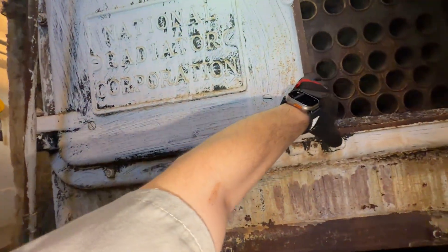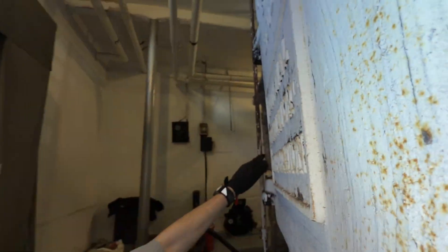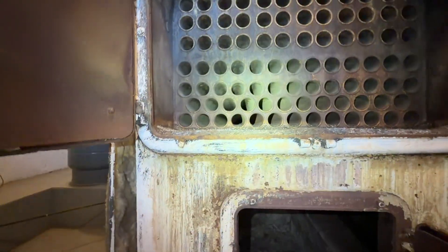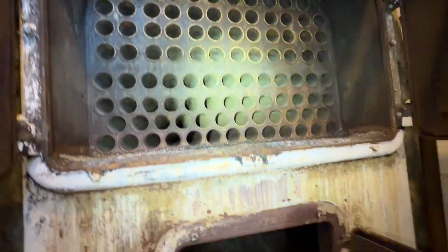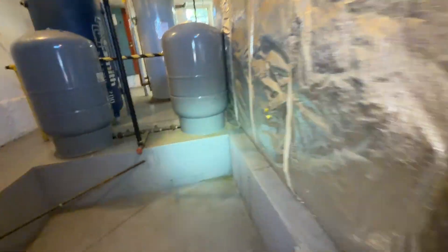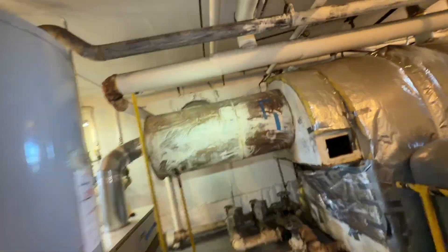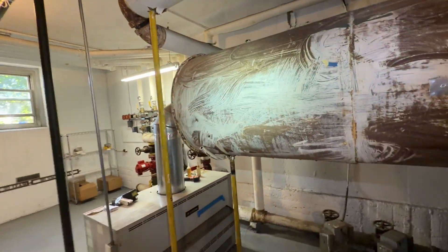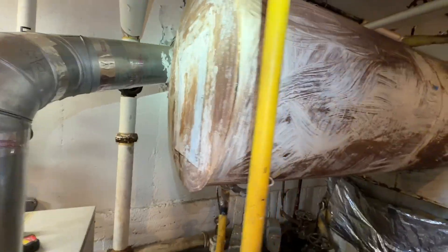We're going to be cleaning out all these baffles here. Surprisingly, for possibly 30 or more years since the last cleaning, it's not bad — I think maybe it's been cleaned more recently than that. We've got a big flue here, maybe 36 inches or something, and here's the inside of that flue collector.